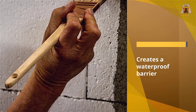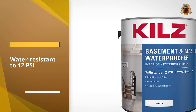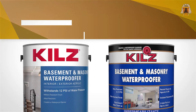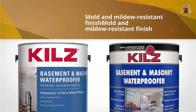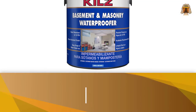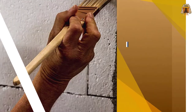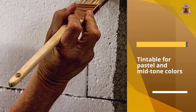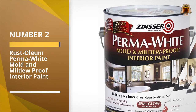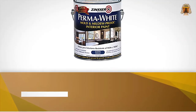This mold and mildew resistant paint uses nanotechnology, allowing the paint to form a barrier which stops water infiltration. It's perfect to prep wet places in the home, however it shouldn't be used on surfaces with active water leaks. Its alkali resistant coating provides a long-lasting decorative and durable finish. This paint can be used on basement walls, masonry walls, concrete blocks, and brick.